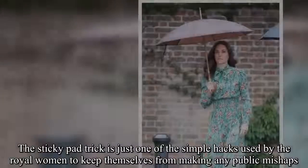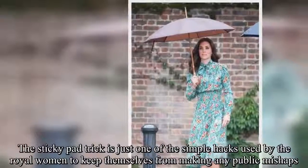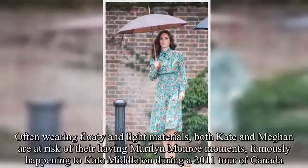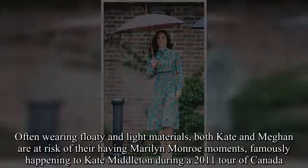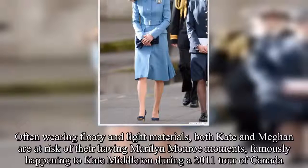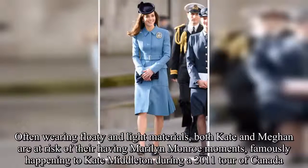The sticky pad trick is just one of the simple hacks used by the royal women to keep themselves from making any public mishaps. Often wearing floaty and light materials, both Kate and Meghan are at risk of having Marilyn Monroe moments, famously happening to Kate Middleton during a 2011 tour of Canada.